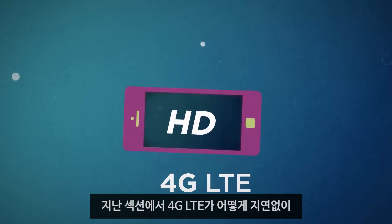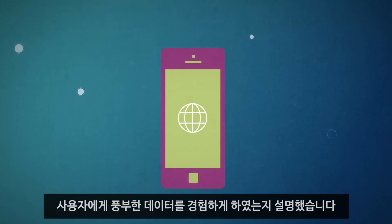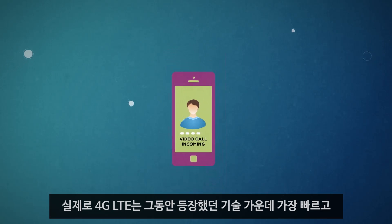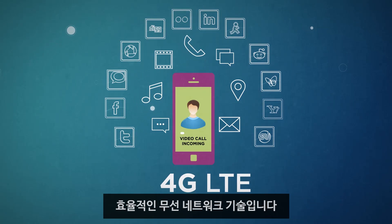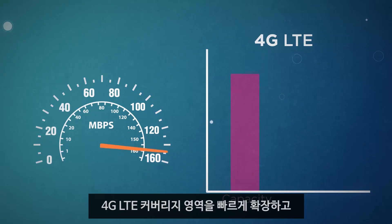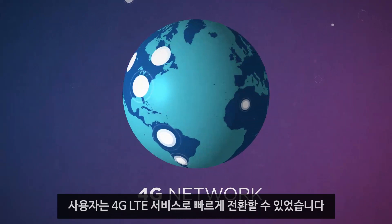In the last section, we explained how 4G LTE is able to provide you a rich data experience without delay. In fact, 4G LTE is the fastest, most efficient wireless network technology ever created. Because of this amazing performance, operators are rapidly expanding 4G LTE coverage areas and mobile broadband users are quickly making the jump to 4G LTE services.